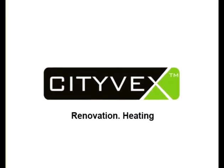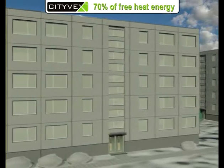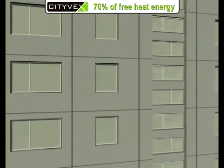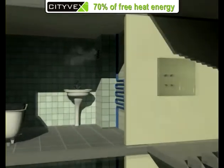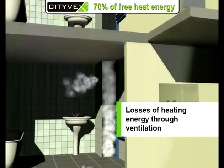70% of free heat energy. The ventilation system of old multi-family houses relies on the simplest natural draught. Using this kind of ventilation, we lose a large quantity of heat energy, especially in the cold period of the year.